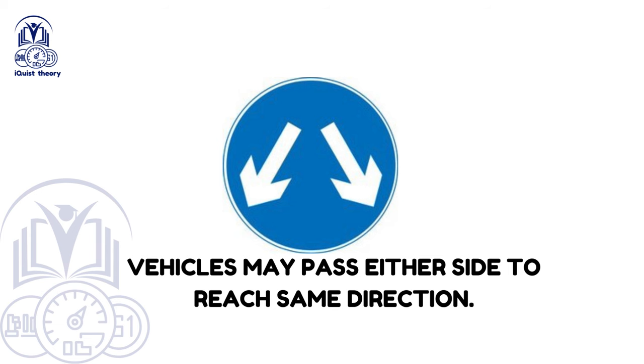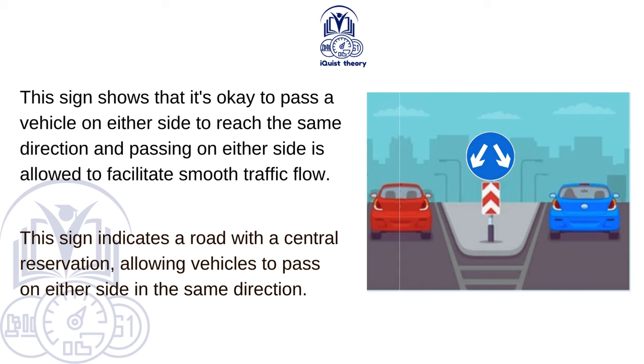Vehicles may pass either side to reach the same direction. This sign shows that it's okay to pass a vehicle on either side to reach the same direction, facilitating smooth traffic flow. It indicates a road with a central reservation, allowing vehicles to pass on either side in the same direction.